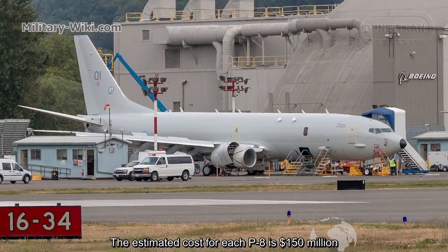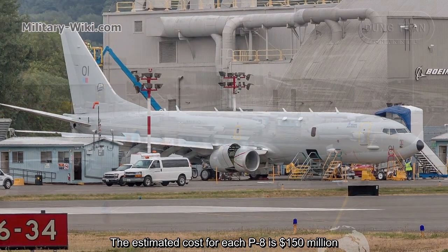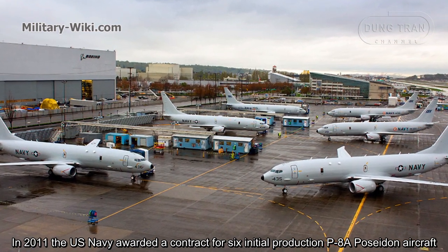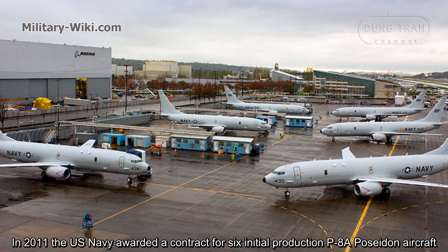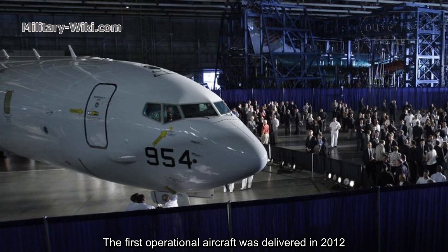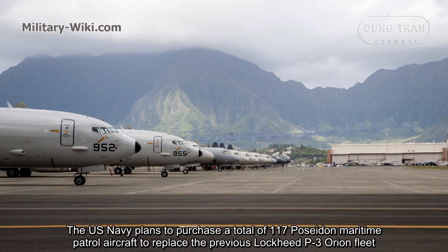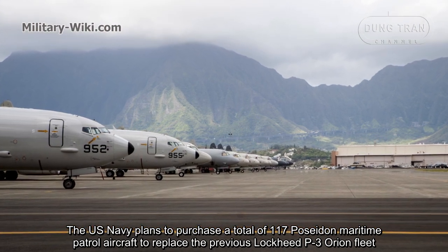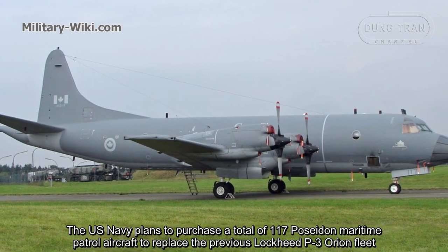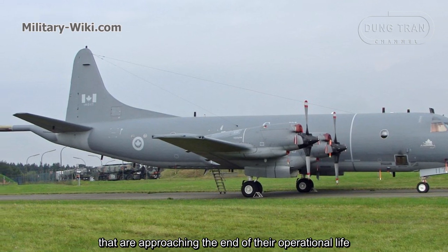The estimated cost for each P-8 is $150 million. In 2011, the US Navy upgraded a contract for six initial production P-8A Poseidon aircraft. The first operational aircraft was delivered in 2012. The US Navy plans to purchase a total of 117 maritime patrol aircraft to replace the previous P-3 Orion fleet that are approaching the end of their operational life.